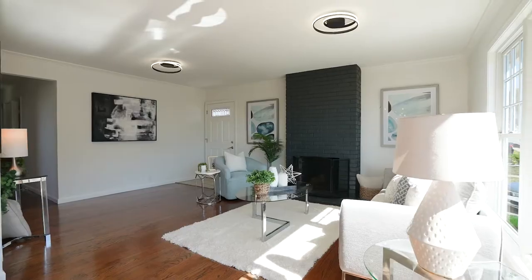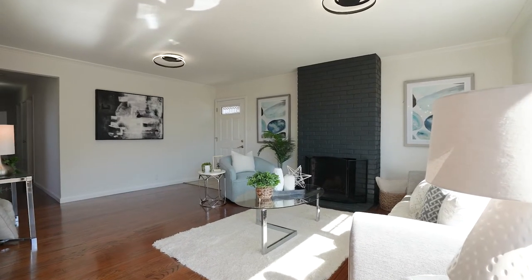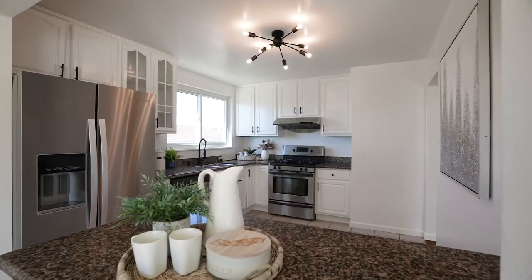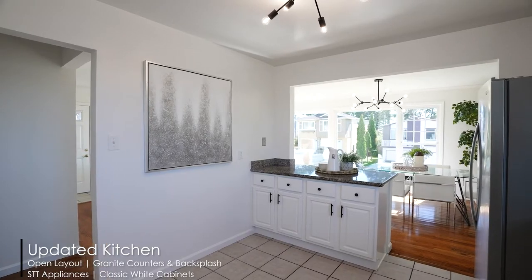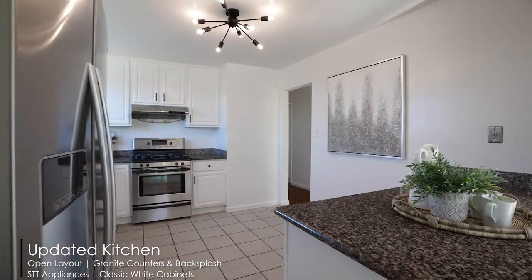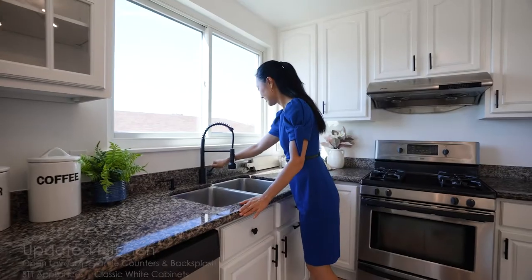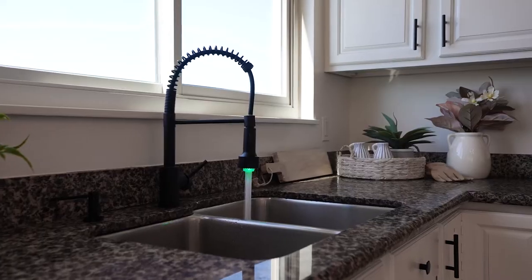Getting into the main level, there's a light-filled open living and dining room decorated with a cozy fireplace and oversized windows. The updated kitchen offers stainless steel appliances, new fixtures, and granite countertops.